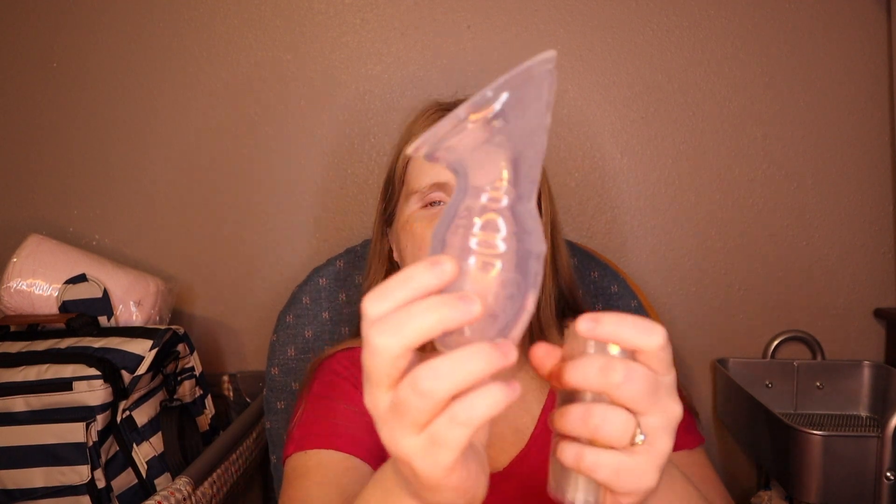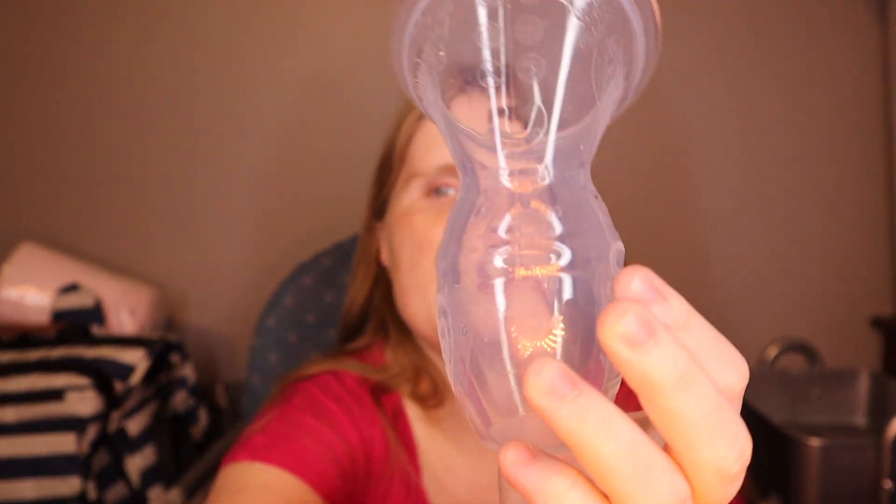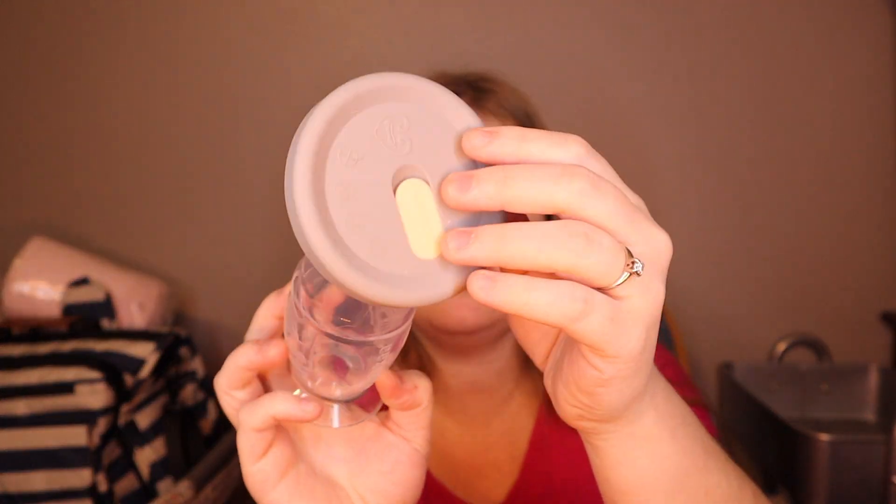I am having a home birth and I do have a midwife. This is a Haaka. You take this and flip it back like this — I need to wash it because it's been collecting dust. You pinch it, put it on your breast, flip this up, and then let go. You nurse your baby on one side and put this on the other, and it collects milk. I ended up with two of them — this other one has a cover. I think I'm going to put one in the diaper bag.